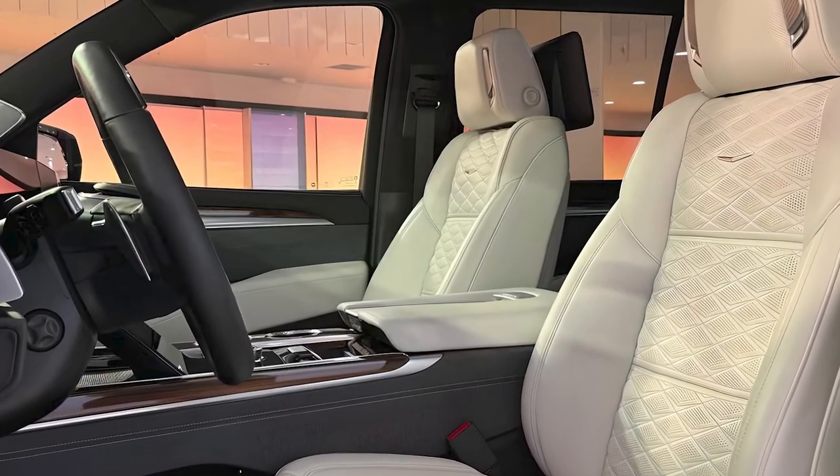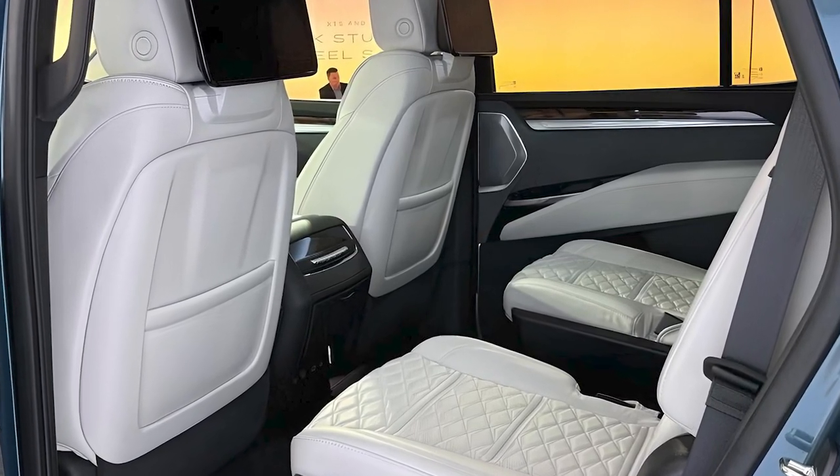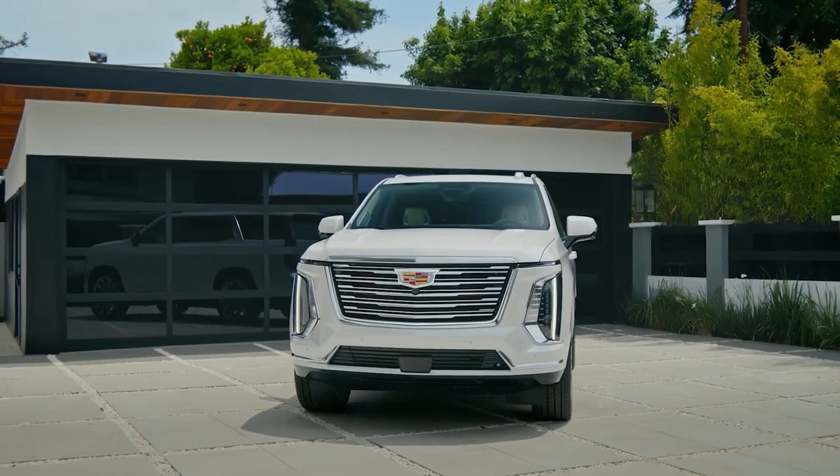The 2025 Cadillac Escalade sets a new benchmark for luxury SUVs, with a newly polished and mature exterior appearance and Super Cruise still among the best in the business.